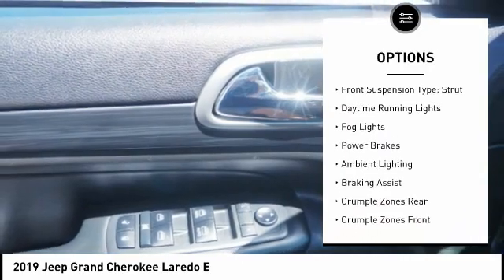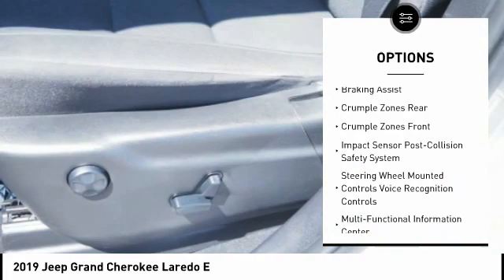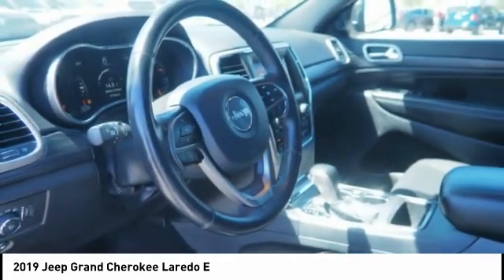Traction control. Stability control. Roll stability control. Front suspension type: strut. Daytime running lights. Fog lights. Power brakes. Ambient lighting. Braking assist.